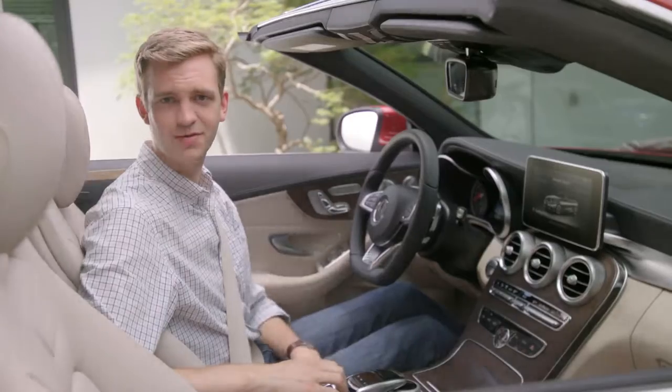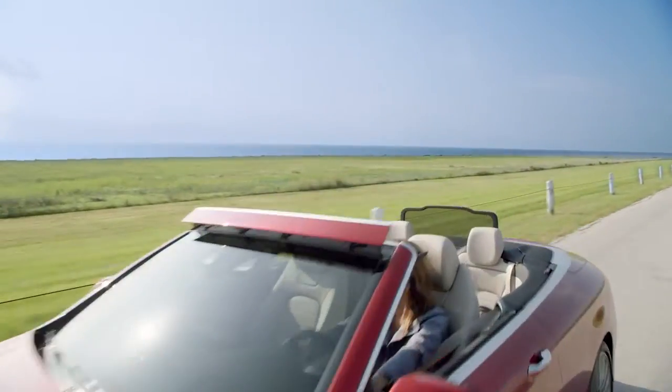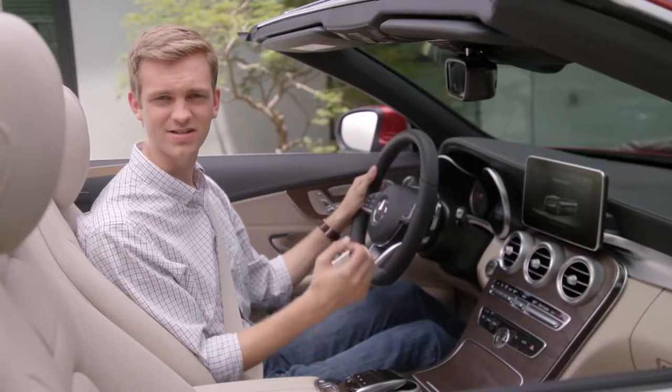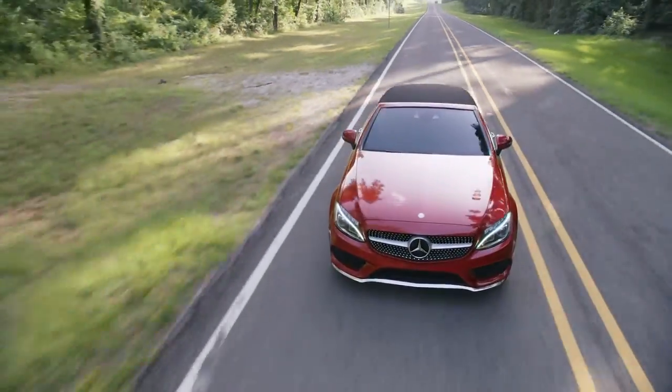Owning a Cabriolet is all about the convertible top, and the C-Class is fitted with a high-quality multi-layer soft top — a classic design available in four different colors. With a bonded inner layer to conceal the frame bows and additional layers to insulate noise and changes in temperature, this acoustic soft top meets the same quality and durability standards as the S-Class Cabriolet.